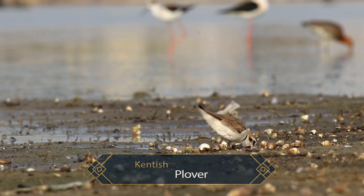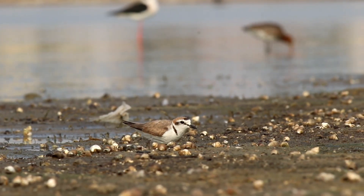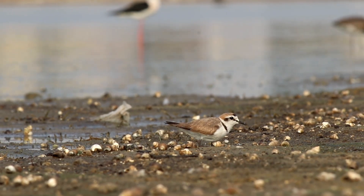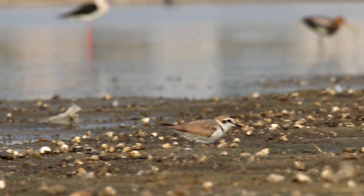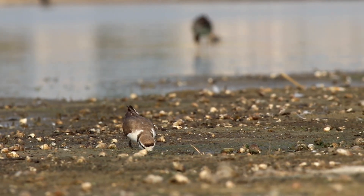The Kentish plovers are predominantly insectivores, feeding on a large range of arthropods and invertebrates using the run-and-stop method. They run for a little while, stop, survey the area around them, spot something, and then run and grab it.